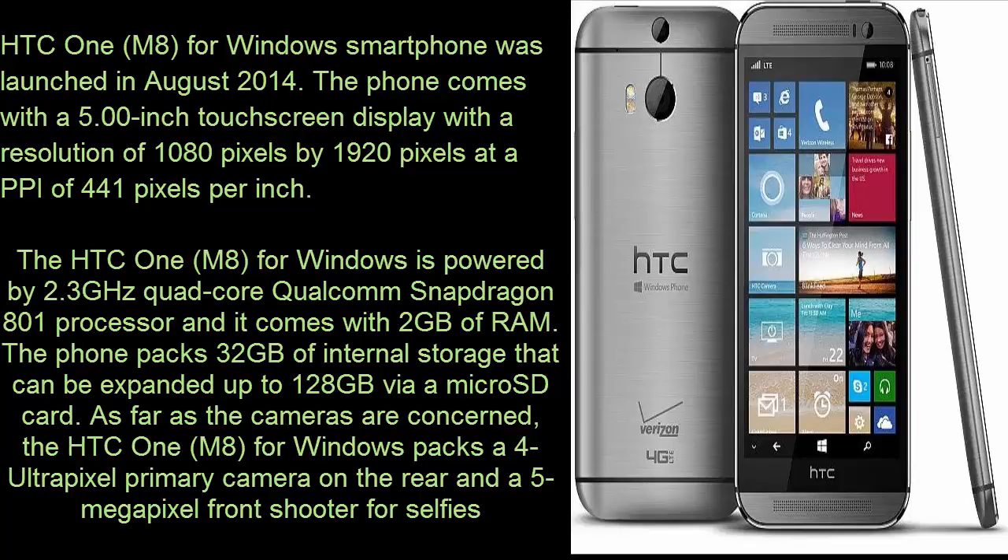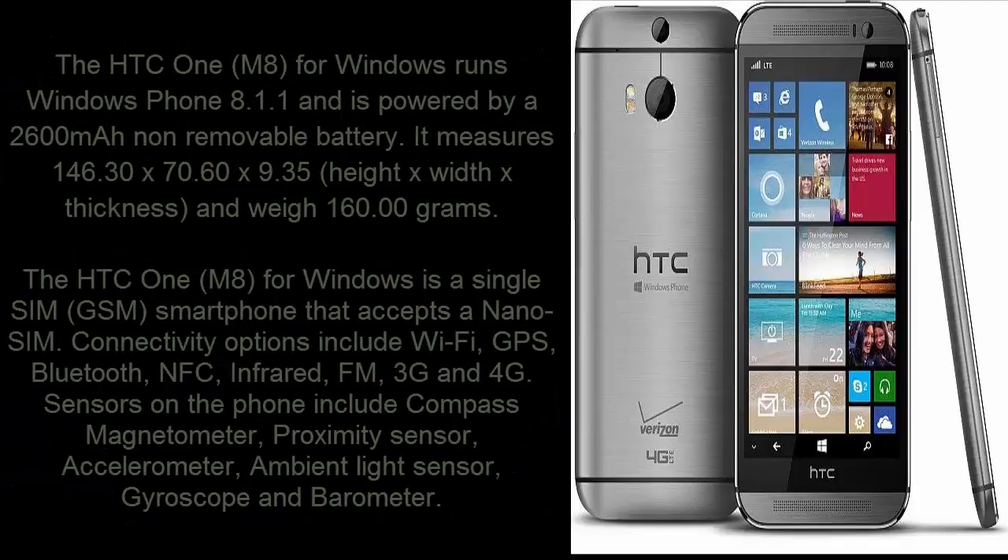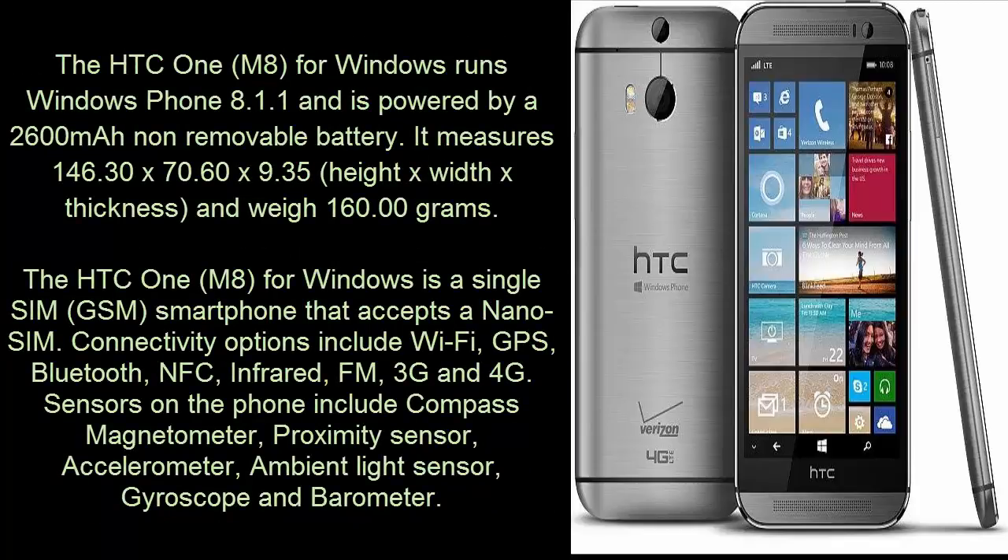As far as the cameras are concerned, the HTC One A for Windows packs a 4 UltraPixel primary camera on the rear and a 5-megapixel front shooter for selfies. The phone runs Windows Phone 8.1.1 and is powered by a 2600mAh non-removable battery.